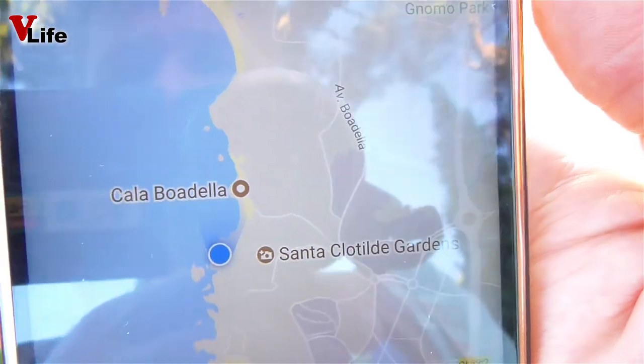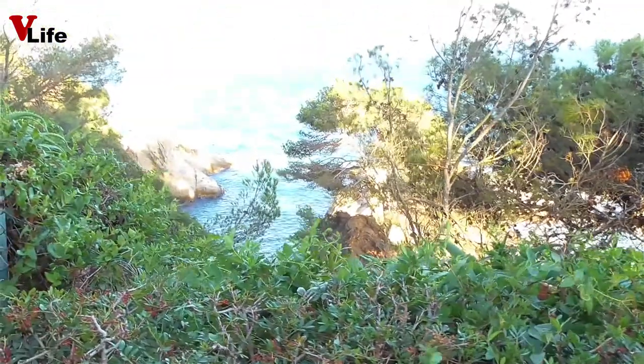Хотели искупаться, но видно из-за того, что ветер очень большой, у нас не получится.